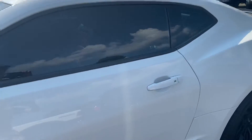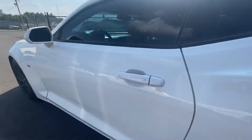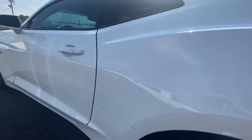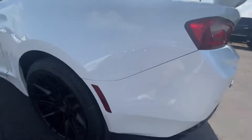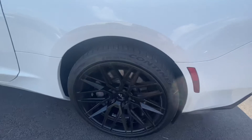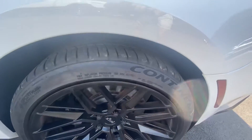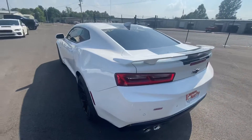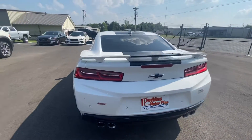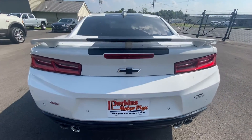Looking all the way down the side of it, I don't see any dings or anything like that. Back tire — Brembo brakes on it. Tires look great.